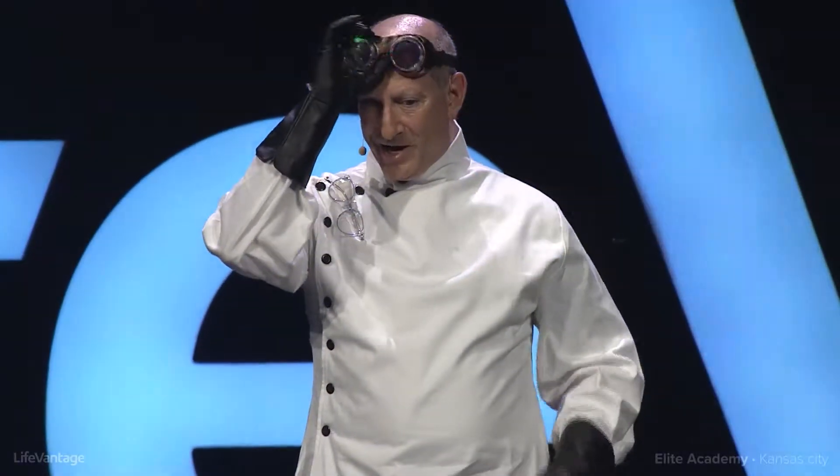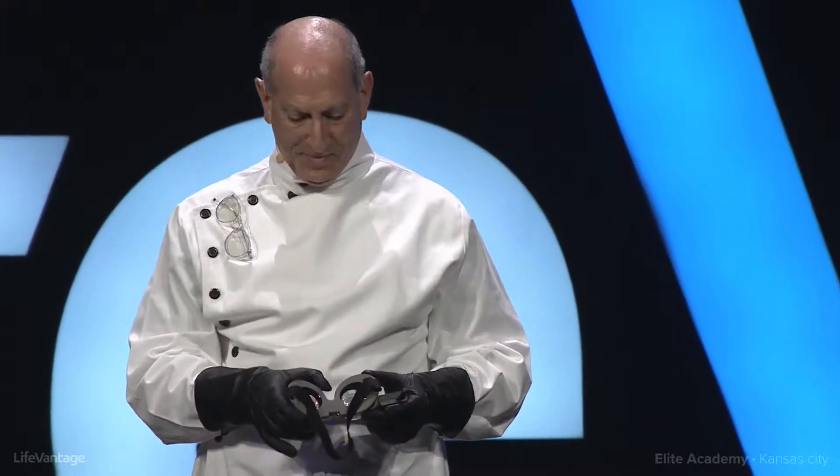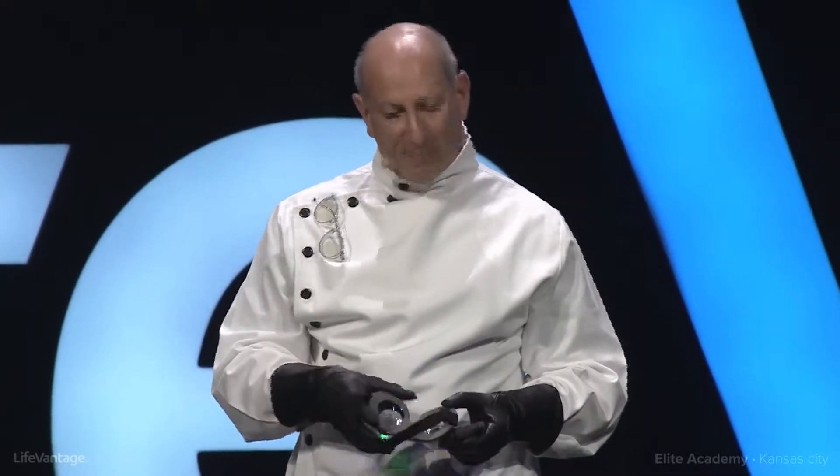Good morning, LifeVantage! Wow, is this not totally exciting? As a professor of pediatrics, I'm excited to get to do what I love to do, and that is to educate and to share. And it's so great to be here and to be invited to give you this science presentation on four of our fabulous LifeVantage products.